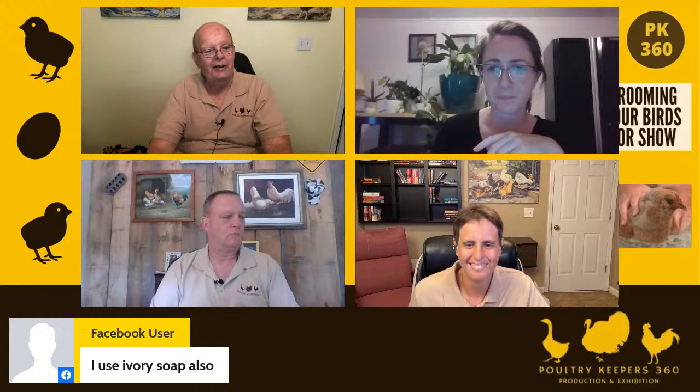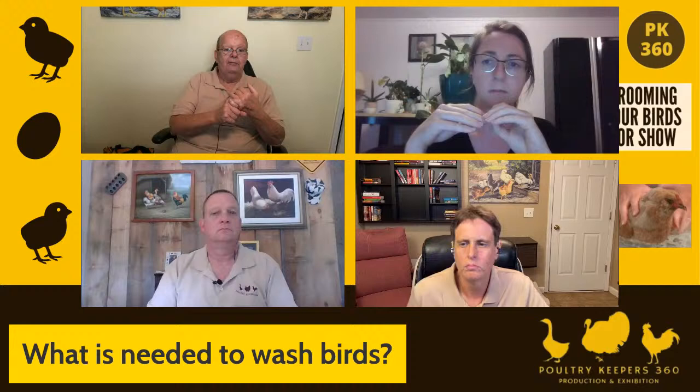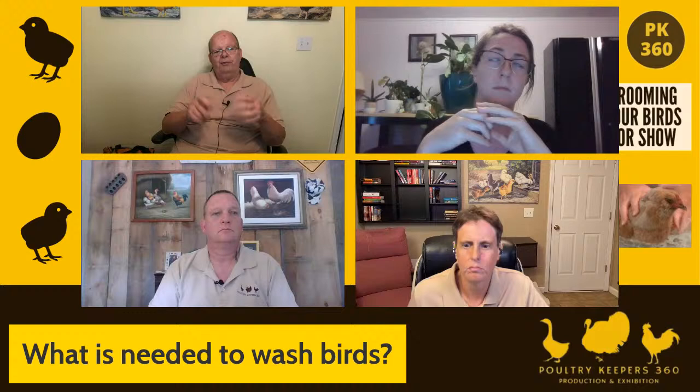How much soap are we talking about? How sudsy do you want it? I don't want it to look like a bubble bath — that's too much trouble to get out once you get started. You just have to play around with it the first time or two until you find out what works for you. It depends on how dirty your birds are — if they're really dirty, you're going to need more soap.